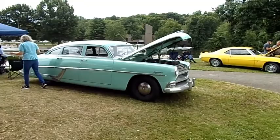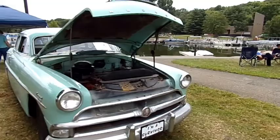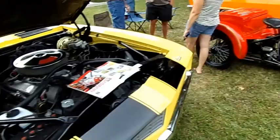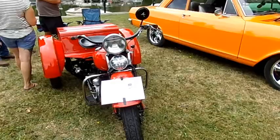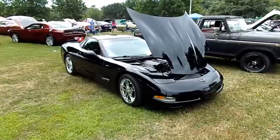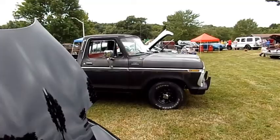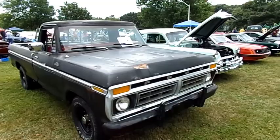Here's a 71 Nova. A 54 Hudson Hornet, a first-gen Camaro Z28 with a small block Chevy, and a 1937 Harley Trike — pretty sweet. Here's an 04 Corvette with a 5.7 liter LS, and a 77 F-150 long bed.